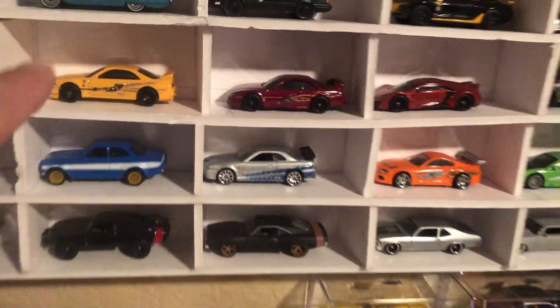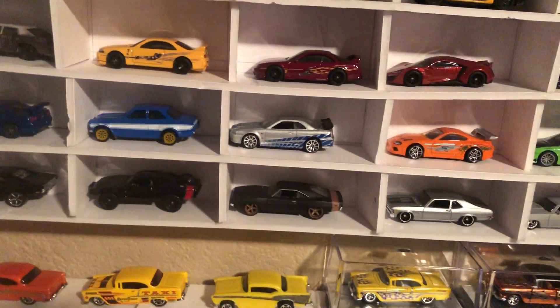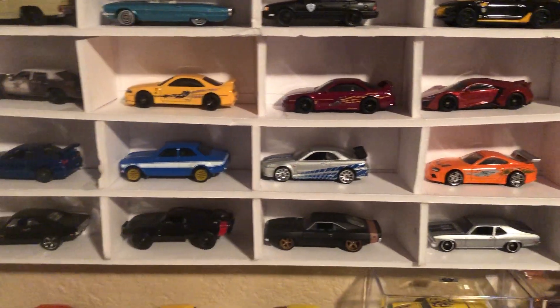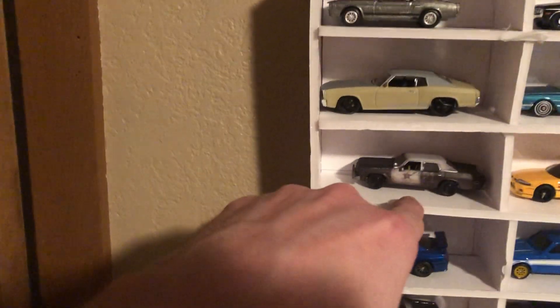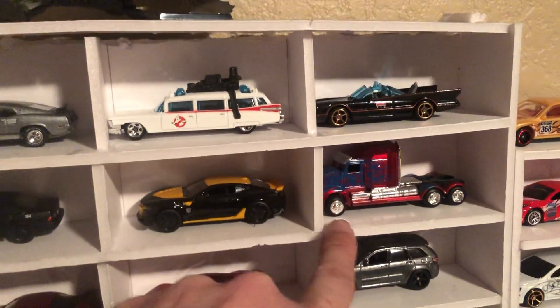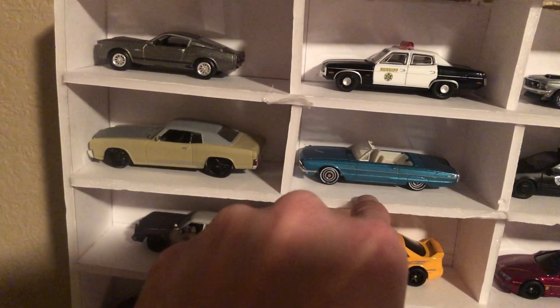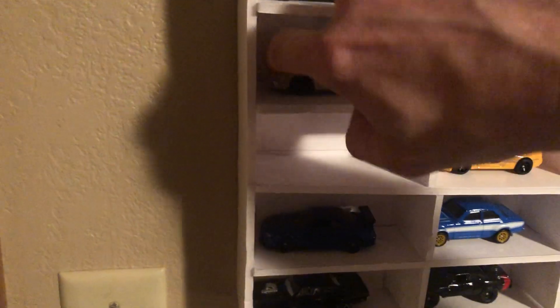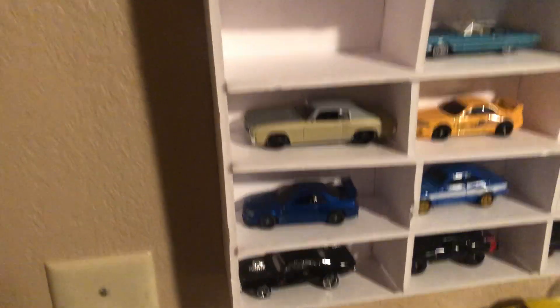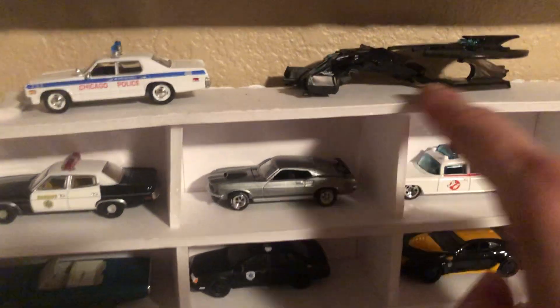The next one up was my movie car display. I kind of rearranged it a little bit. The first double rows here are all my Fast and the Furious. This is new — this is the Blues Brothers. And then you see we got Optimus and Bumblebee, a Robocop car, a Thelma and Louise car, another Fast and the Furious car. Now the first three rows are all Fast and the Furious, and then a Batmobile and a few other bat vehicles.